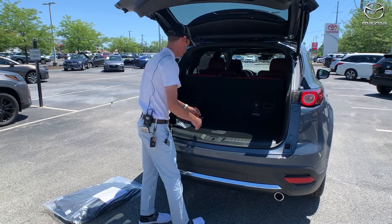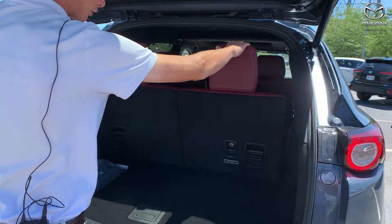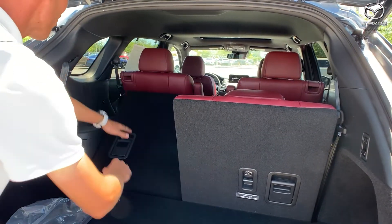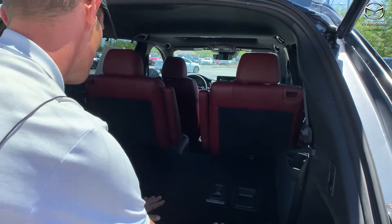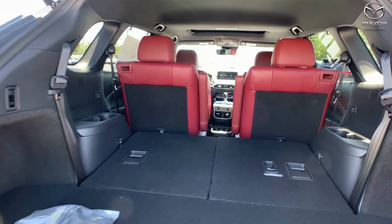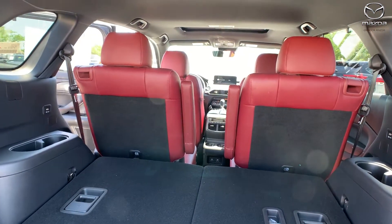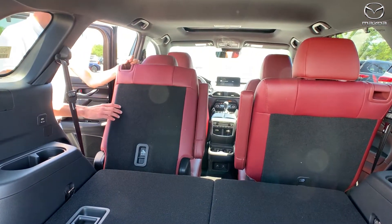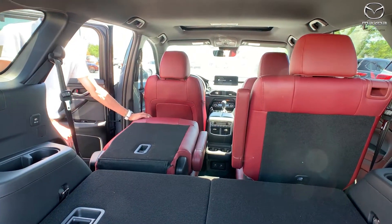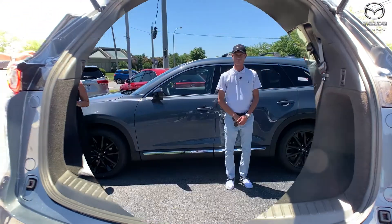Back here is your third row — you can pull up the headrests and seat adults comfortably. Grabbing the lever lets you drop it down and completely hide away the third row for much more cargo room. You can also fold down the second row flat on both sides for really large cargo.